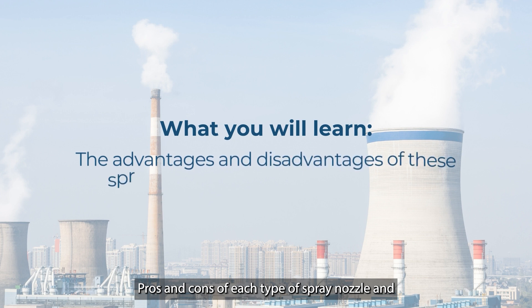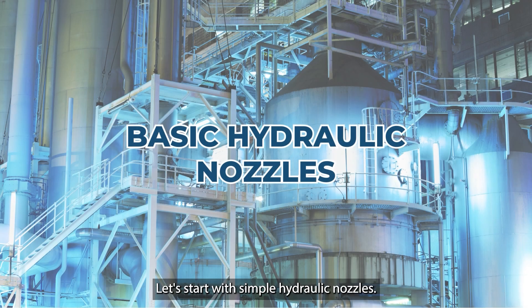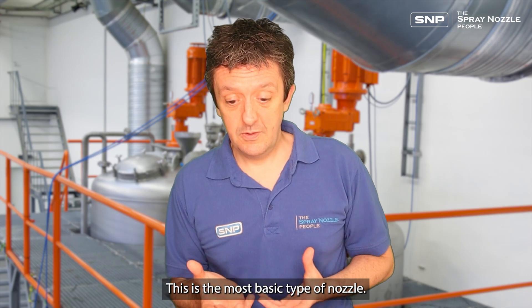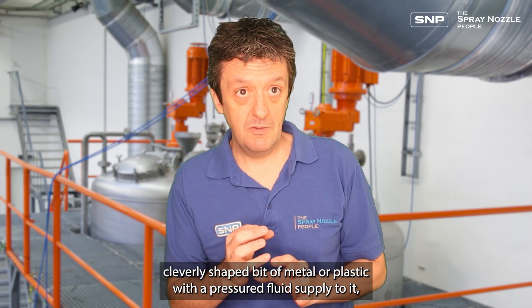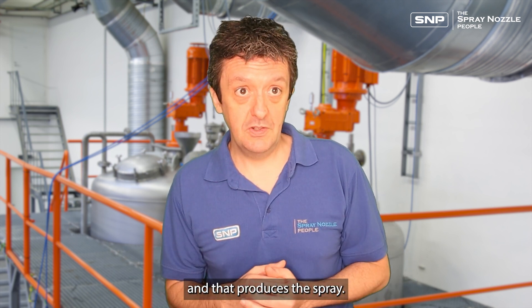We'll cover the pros and cons of each type of spray nozzle and then some suggestions on when to use them. Let's start with simple hydraulic nozzles. This is the most basic type of nozzle — a cleverly shaped bit of metal or plastic with pressure used to force fluid through it, and that produces the spray.